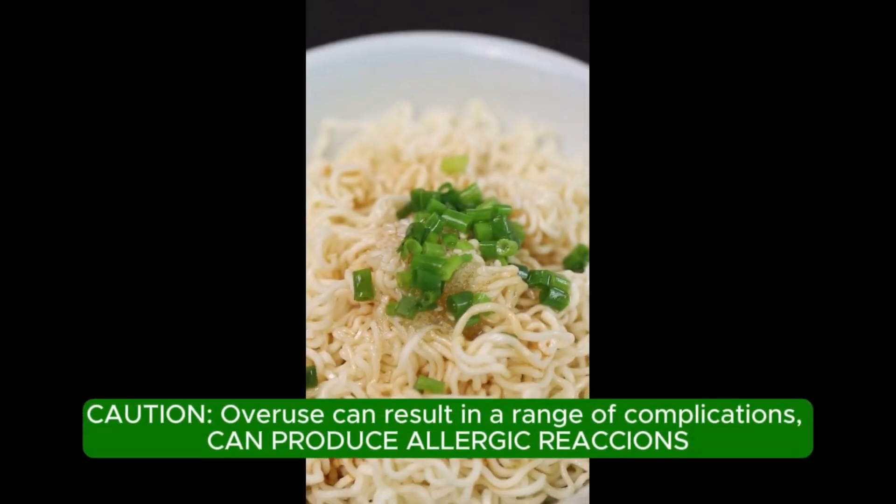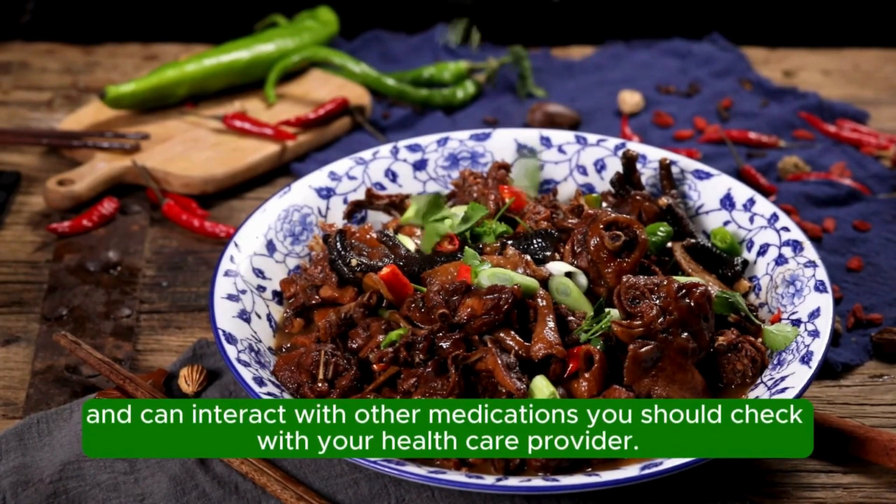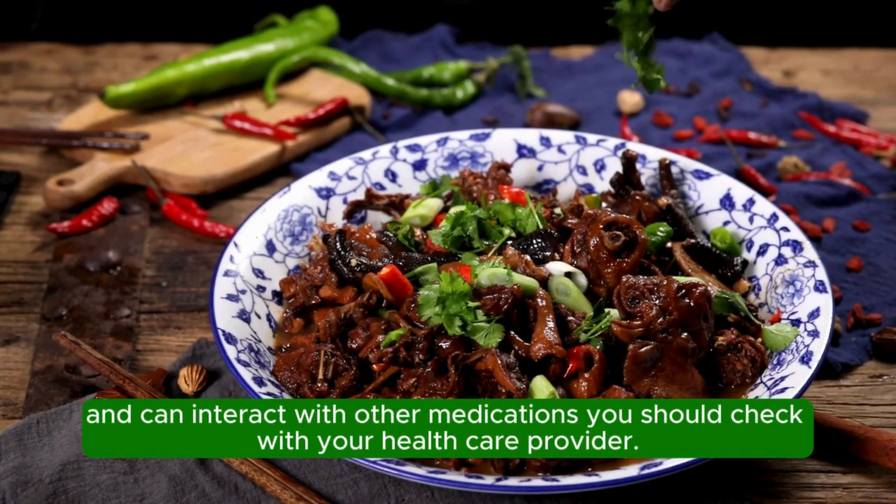Caution: overuse can result in a range of complications, can produce allergic reactions, and can interact with other medications. You should check with your health care provider.